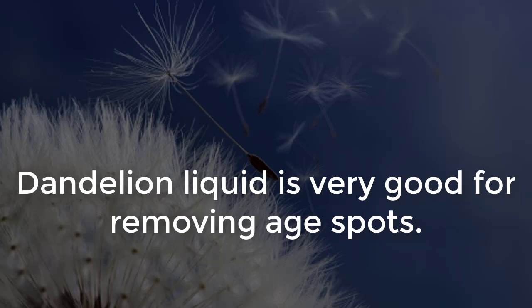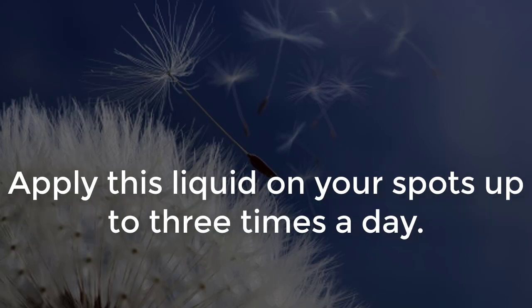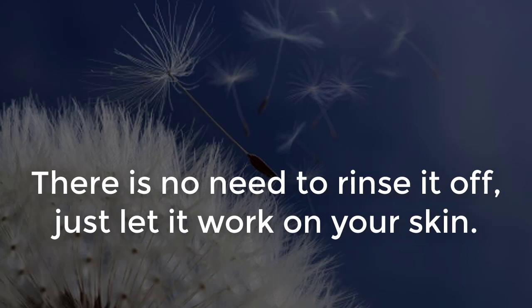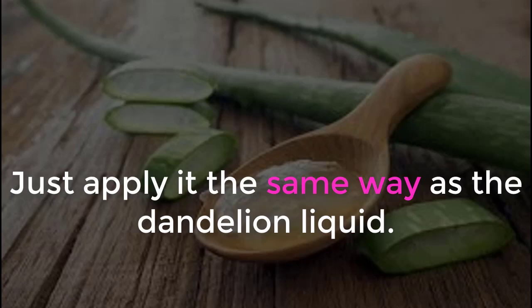Dandelions: dandelion liquid is very good for removing age spots. Open the dandelion stem horizontally and extract the liquid. Apply this liquid on your spots up to three times a day. There is no need to rinse it off — just let it work on your skin. As an alternative, you could also use aloe vera, applied the same way as the dandelion liquid.